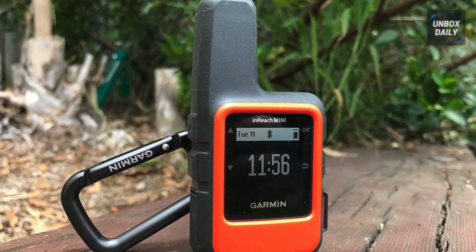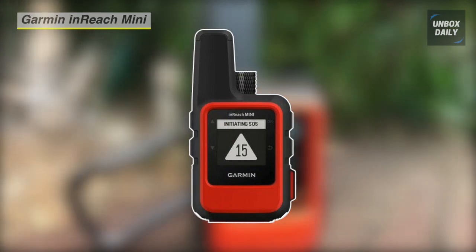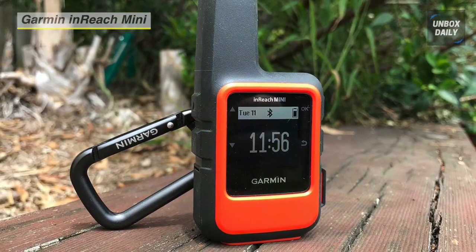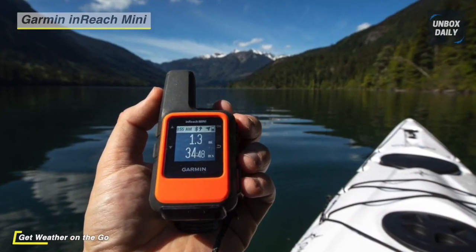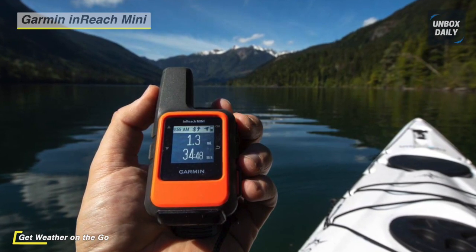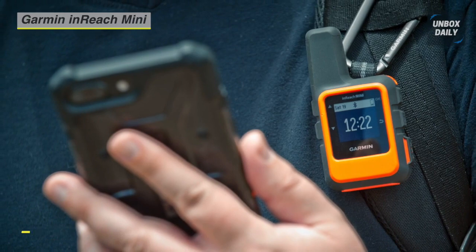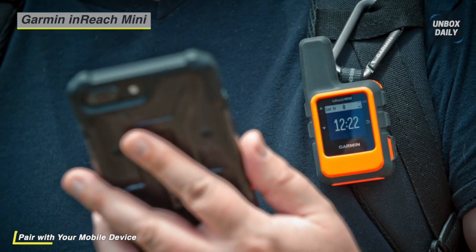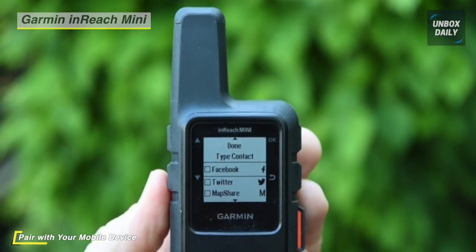Garmin inReach Mini is your go-to connection for maintaining off-the-grid contact. It lets you send and receive text messages, track and share your journey, and if necessary, trigger an SOS alert to contact the GEOS 24/7 emergency response team. Track and share your journey online so your family and friends can follow along with your adventures. It comes with an internal rechargeable lithium battery that provides up to 50 hours of battery life in 10-minute tracking mode. Rugged, impact-resistant.